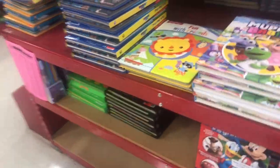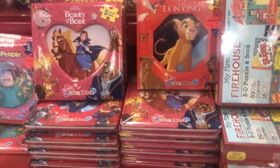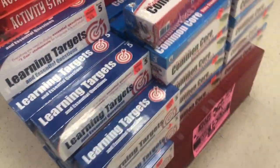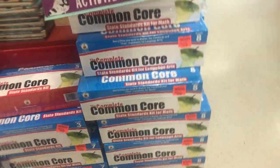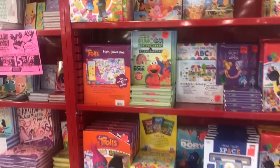Animals. PJ Masks. A little Fisher-Price people. Vapar and Father of Christmas — a bunch of Christmas books in July. Preschool books.